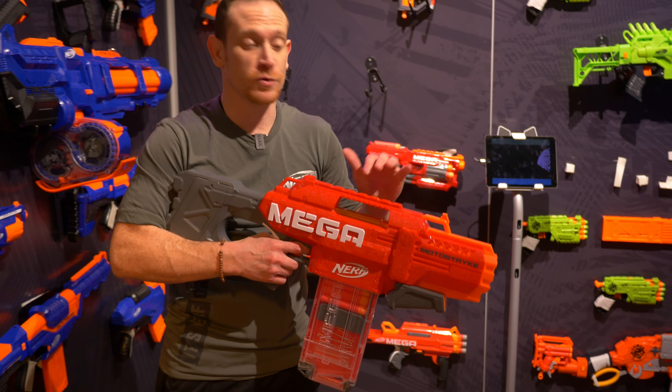Lastly I'm going to take you over to Rival, which is our 14-plus line. Rival fires a soft foam round as opposed to a dart — it's all about team-based competition. Team red versus team blue; the blasters are red and blue. Coming out in March, my favorite: the Roundhouse. This has a 15-round capacity with five integrated magazines. Pull that chamber open, load really easily. It's spring-action — just pump and fire at 90 feet per second.